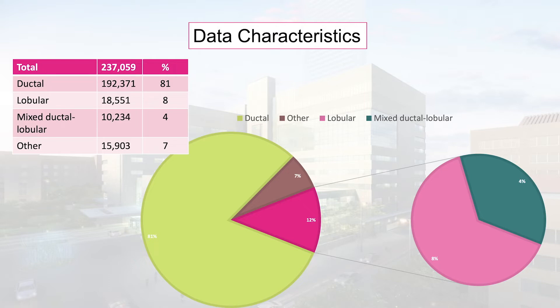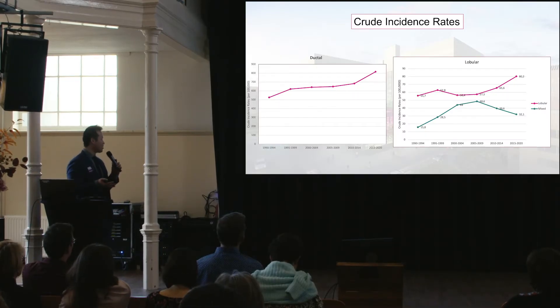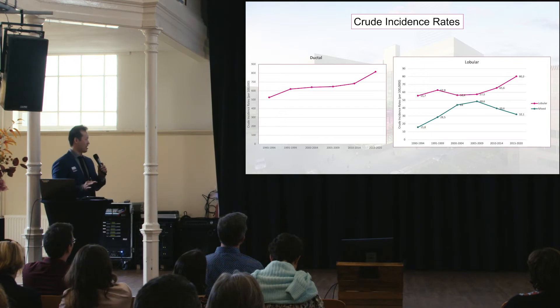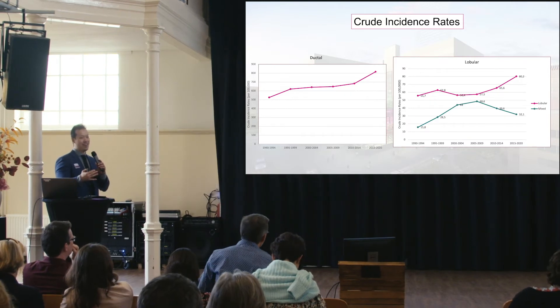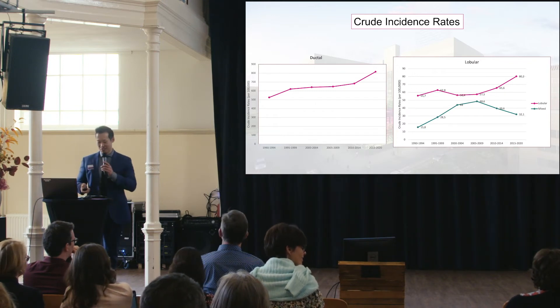Looking at crude incidence rates — calculated by dividing raw incidence by the number of women over 18 in Ontario — we see that ductal incidence is rising over time. For lobular, there is also an increase in crude incidence. Interestingly, after the 2009 period there was an increase in mixed, but now there is a decrease. This will be hypothesis-generating.